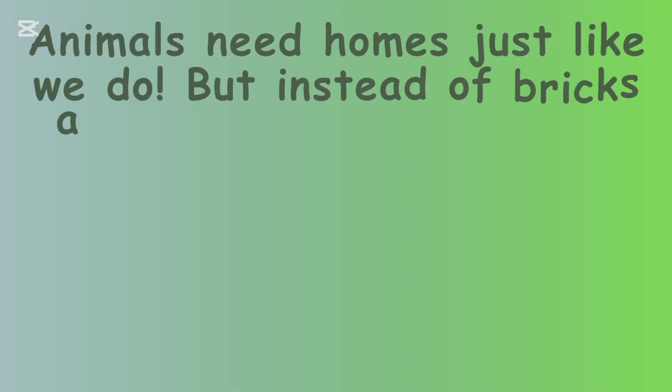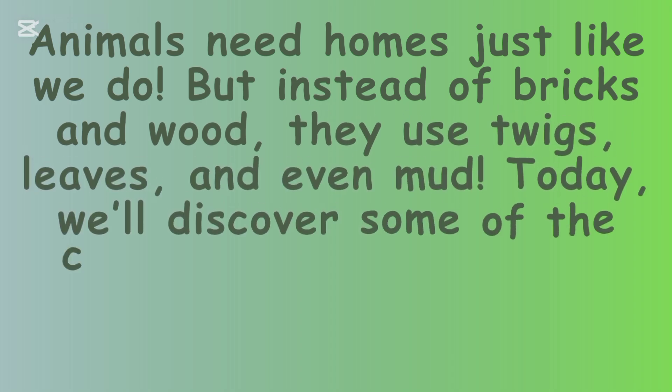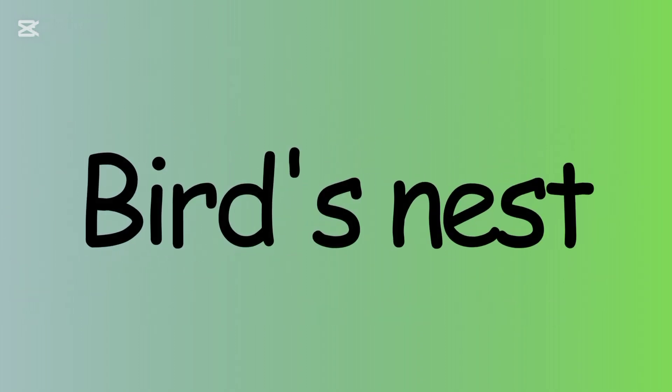Animals need homes just like we do, but instead of bricks and wood they use twigs, leaves, and even mud. Today we will discover some of the coolest and most creative animal homes out there.